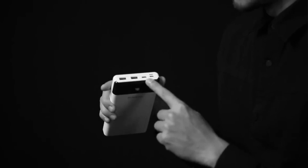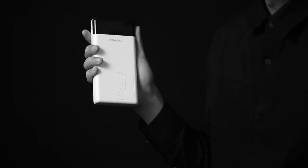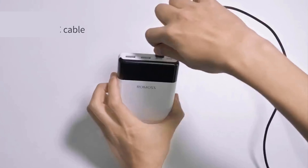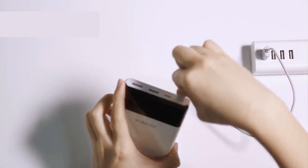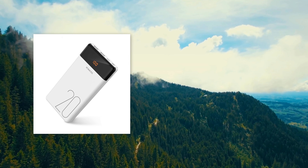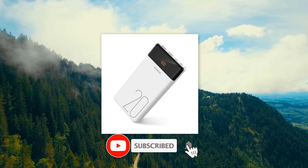Two USB outputs enable charging a mobile phone, a tablet, or a Nintendo Switch simultaneously. This portable power bank features a full-view LED display showing available battery percentage exactly, ensuring easy and accurate battery capacity monitoring. Built-in polymer cells are compliant with civil aviation standards and are allowed on board flights without any safety concerns. The arched body design enables single-hand operation, making it comfortable and easy to carry.